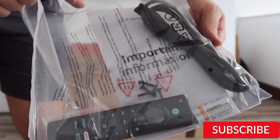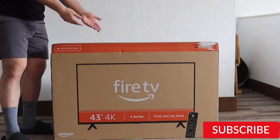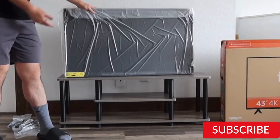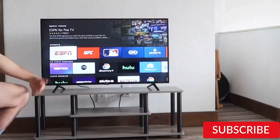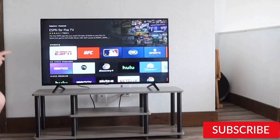While the TV's performance is solid, it may not be suitable for those who demand the highest level of picture quality. Its color accuracy and contrast may not be as good as more expensive models, and it may struggle with fast-paced action scenes. Overall, the Amazon Fire TV 43-inch 4-Series 4K UHD Smart TV is a good option for those on a budget, and it's a good choice for a secondary TV or a bedroom TV.